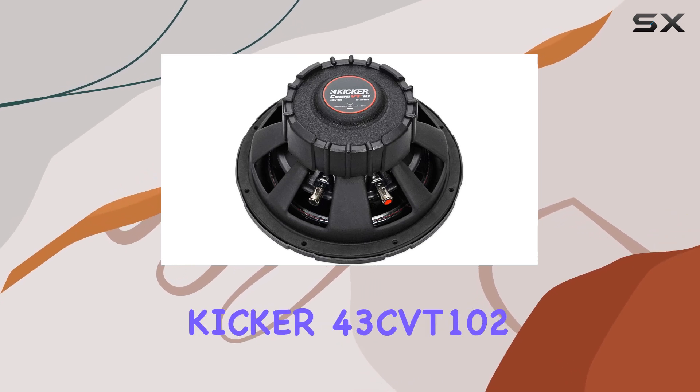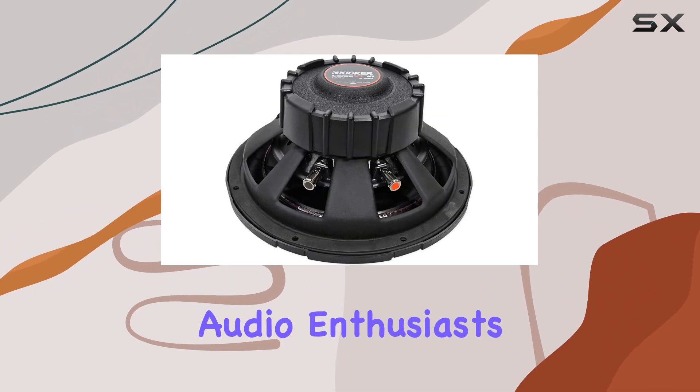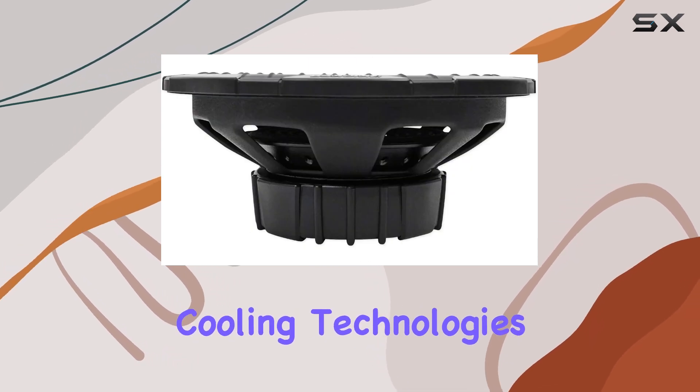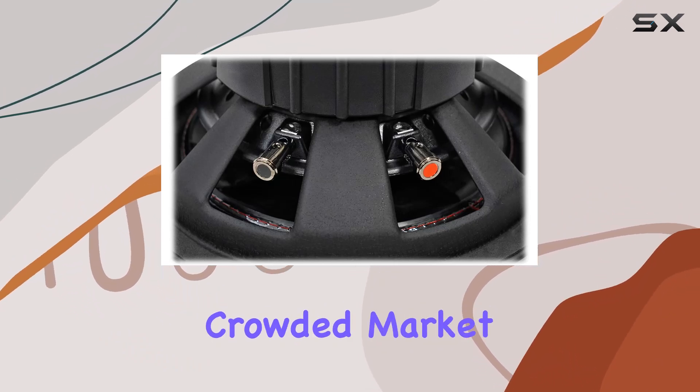Overall, the Kicker 43 CVT-102 CompVT subwoofer is an excellent choice for car audio enthusiasts who need a compact subwoofer that can deliver powerful and high-quality sound. Its innovative cooling technologies, solid construction, and impressive power handling make it a standout product in the crowded market of car audio.